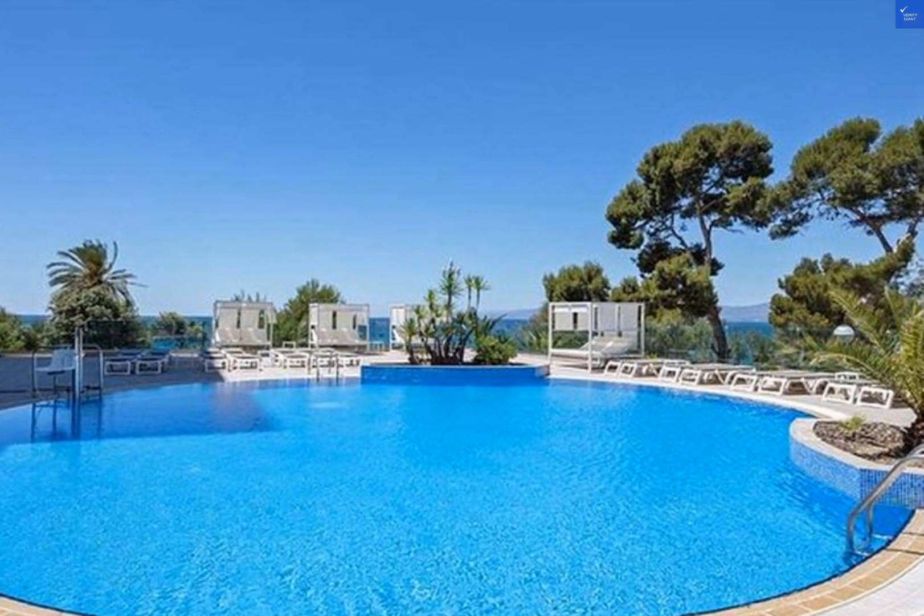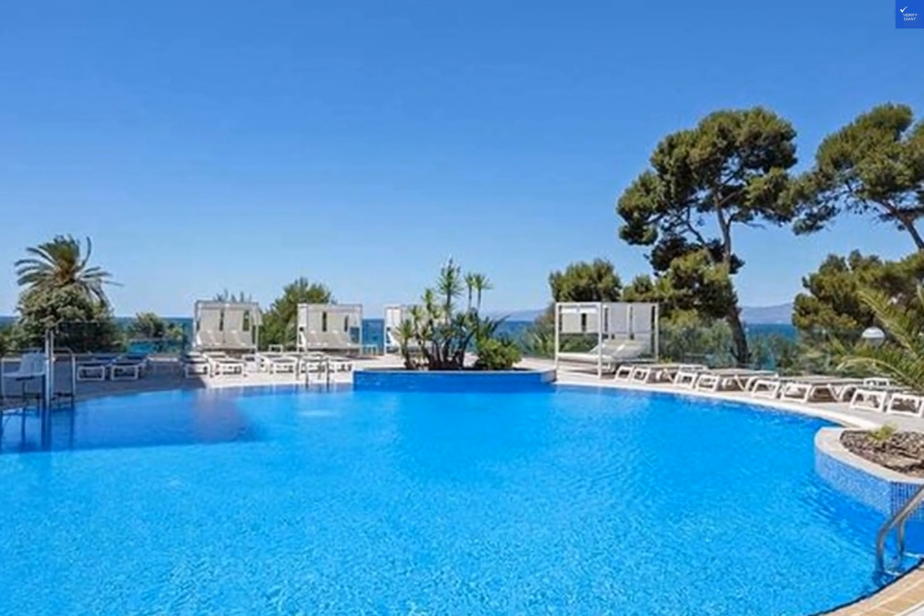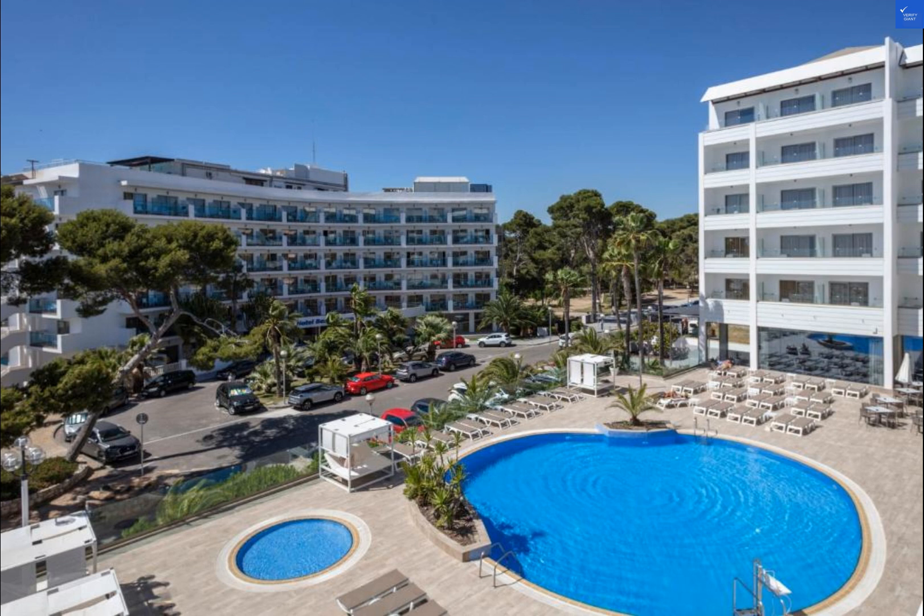With its scenic views, delicious dining options, and range of amenities, you're sure to have a memorable stay. So pack your bags and get ready to soak up the sun in this beautiful seaside destination.